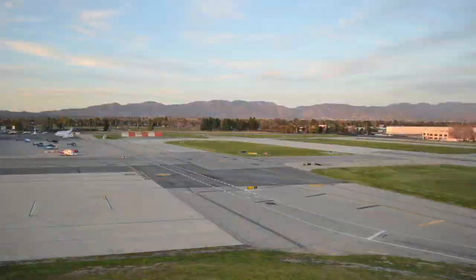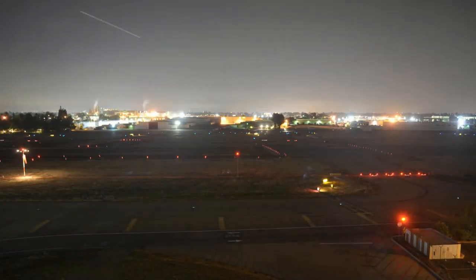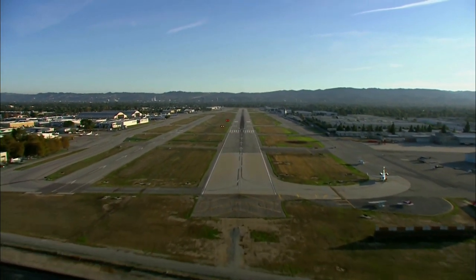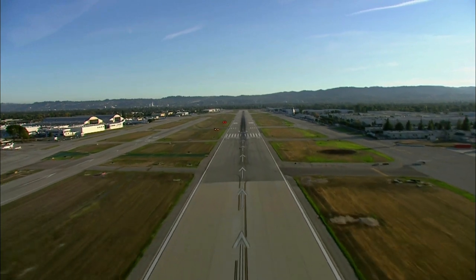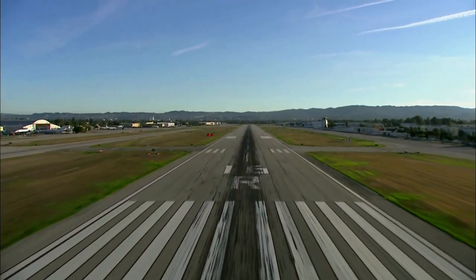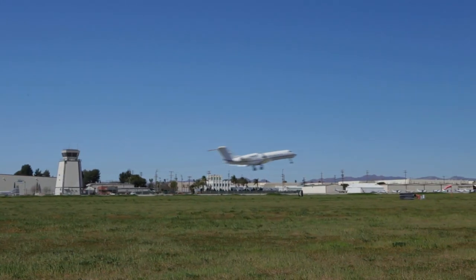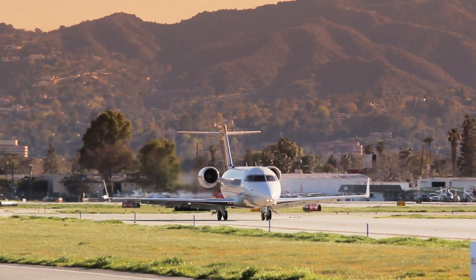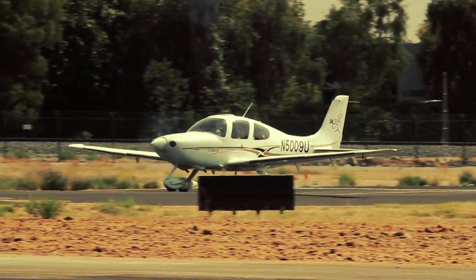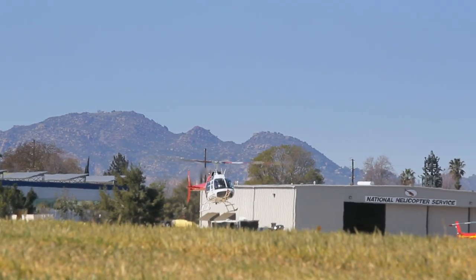In November 2012, work commenced on the largest and most ambitious runway maintenance project at Van Nuys Airport in over half a century — a $20.5 million plan to rehabilitate its historic 8,000-foot main runway in just nine months. A runway where state-of-the-art business jets arrive and depart 24 hours a day, at an airport where more general aviation aircraft take off and land than almost anywhere on earth.